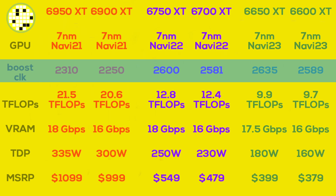If we take a look at the boost clocks, the 6950 XT gets a 60MHz bump. The 6750 XT goes crazy with 19MHz more — yes, 19 and not 90 — and the 6650 XT has a whopping 46MHz higher boost clock.